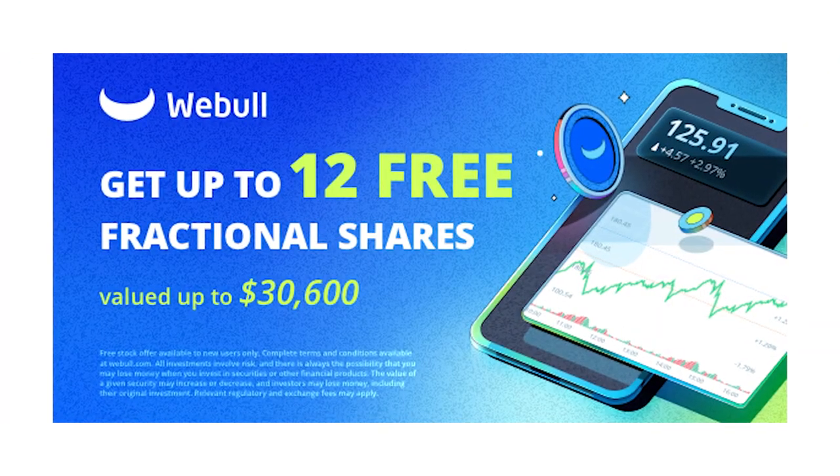Just in case you got a little lost, the way you're going to be making money with this method is by reviewing products on Amazon, making a 30 to 40 second video about it, and posting it on Amazon — that's it. The second way you can earn money today, if you live in the USA, is by signing up to Webull. They will give you 12 fractional shares valued up to $30,600. All you have to do is sign up and make a qualifying deposit of at least one penny, and they will give you the 12 fractional shares — you can sell all of them and cash out.